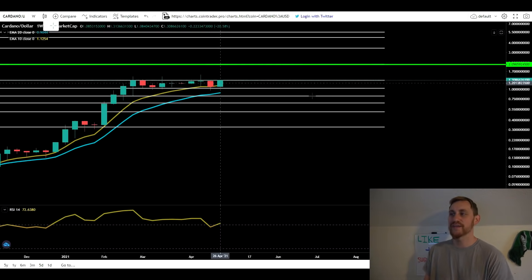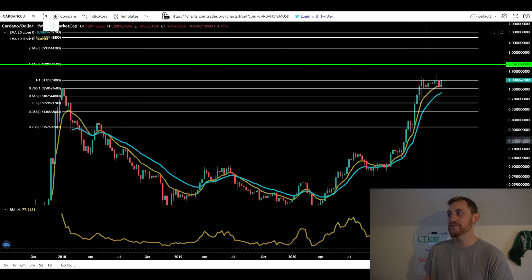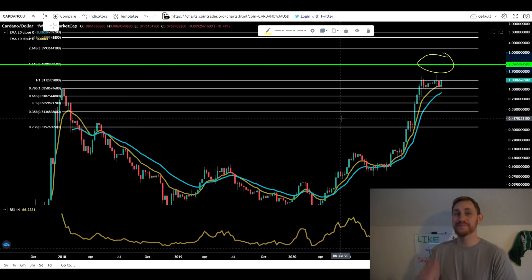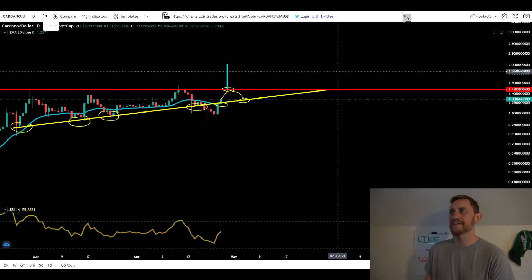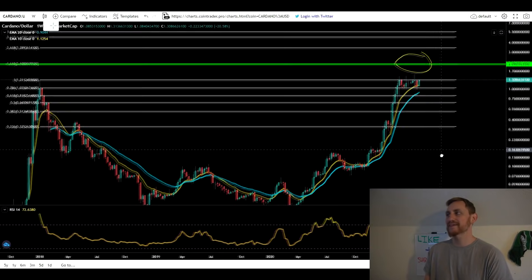We're getting a nice bounce off that 10-week, and now we should go on to our next target, which is our 1.618 Fibonacci at about $2.09. Obviously we can look at our next one, which is about $3.43 — but let's be realistic, let's focus on getting to $2 first. The $2.09 level has a pretty good confluence with our measure move target, which puts us right at $2.03. So a lot of things are pointing to that $2.00 level as our next target for Cardano. It's psychological resistance too, so that makes a lot of sense.